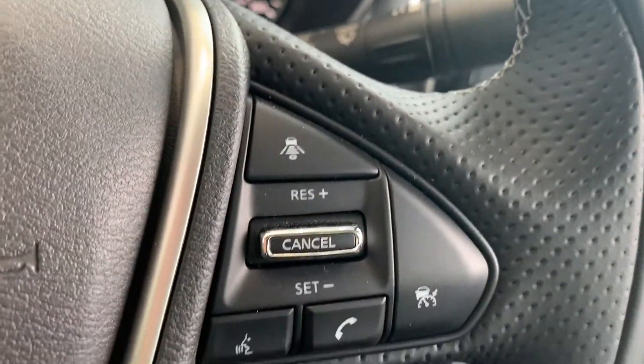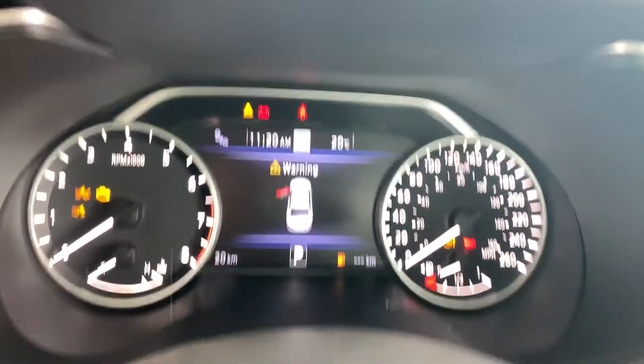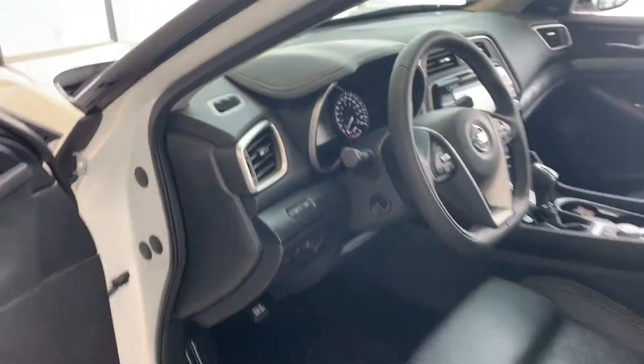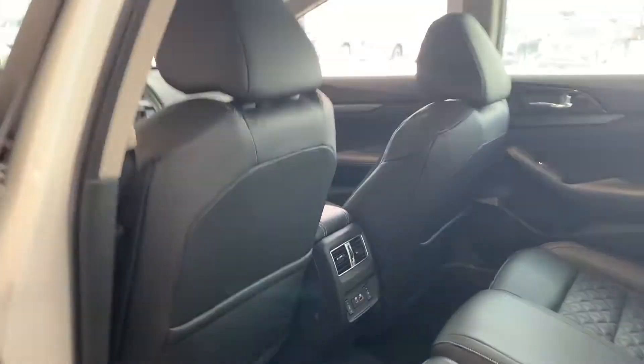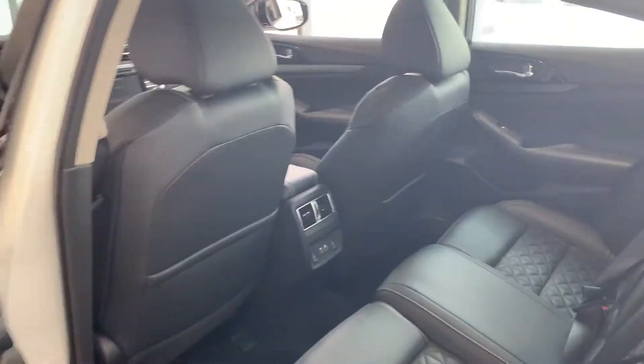Of course, you've got the lane departure warning with adaptive cruise control. Absolutely gorgeous vehicle. Let's take a peek in the back — and there's the back. Really nice too. Heated seats all the way around, reclining seats as well. Dual zone sound system right there for you as well.